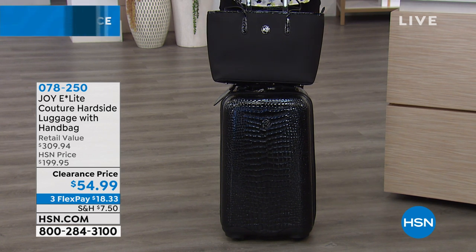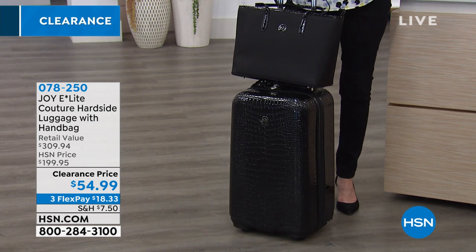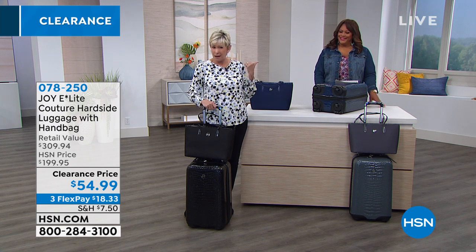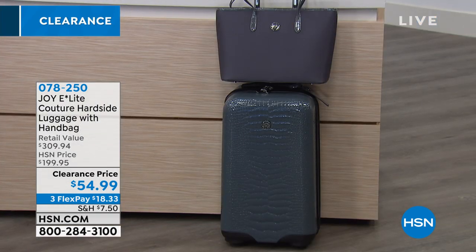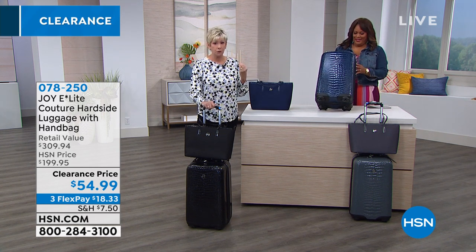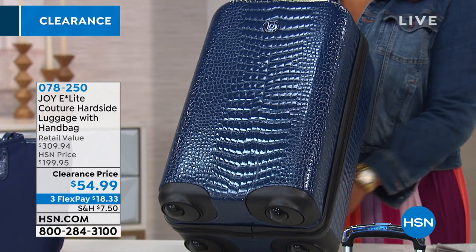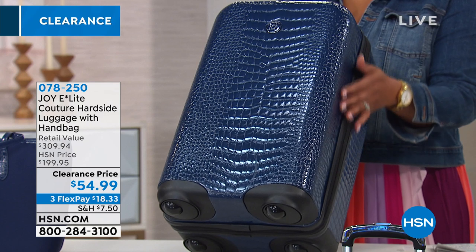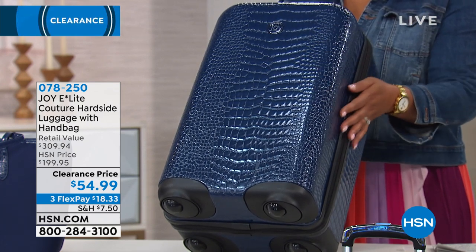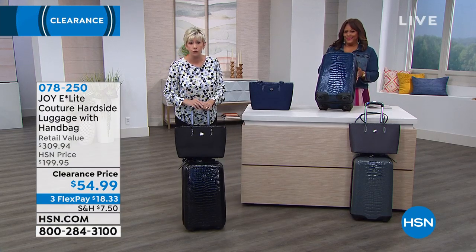We are down to three gorgeous colors: the classic black, the beautiful London gray — which will work back to your beautiful platinum handbag — and the navy. It's an insane opportunity to have a great carry-on set, whether you're traveling by train, plane, or automobile, or you're just a crafter, a hairdresser, a busy grandma, or whatever you need to tote your stuff. We have you covered with this gorgeous luggage.